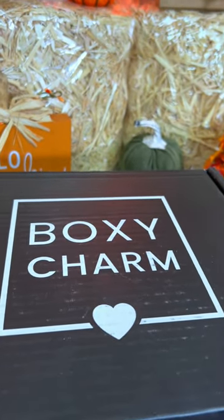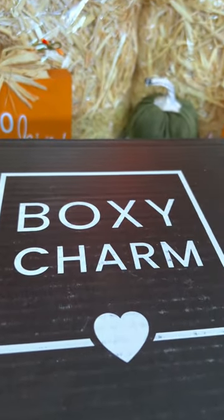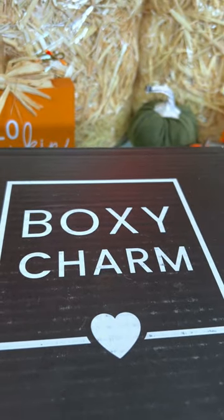So this just arrived at my doorstep. I did not know that Boxy Charm was sending me this month's Boxy Luxe, so let's go ahead and find out what we got inside.